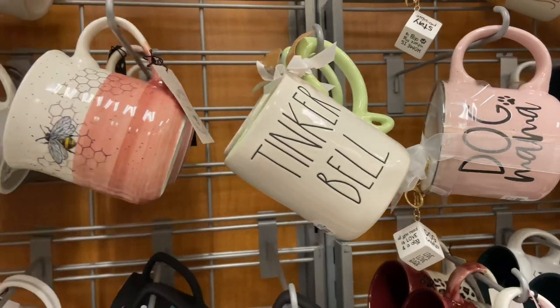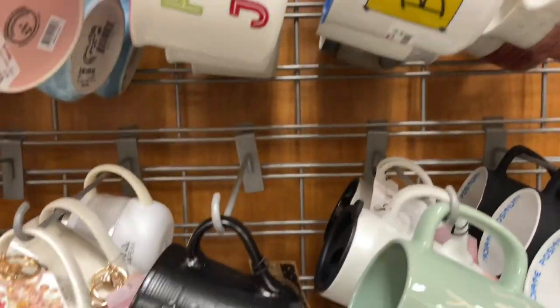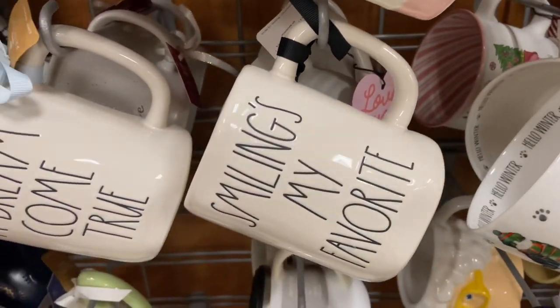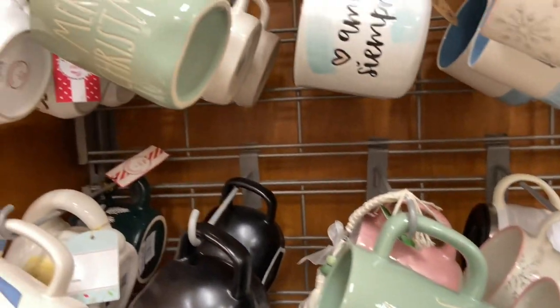Someone wants to gift me that for Christmas — I'll be more than happy to receive it, I'm just not about to buy it myself. Moving on — here are all of the mugs they had. So many to choose from, it was just mug galore, a mug city.